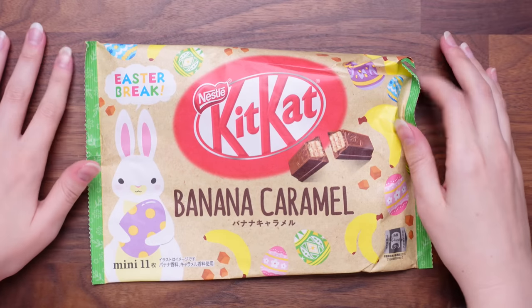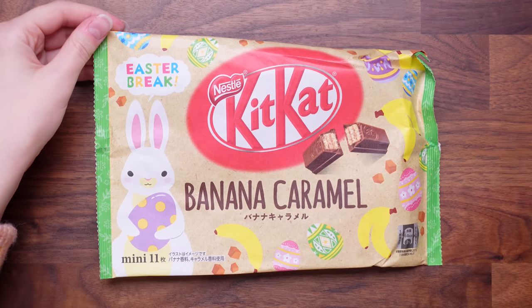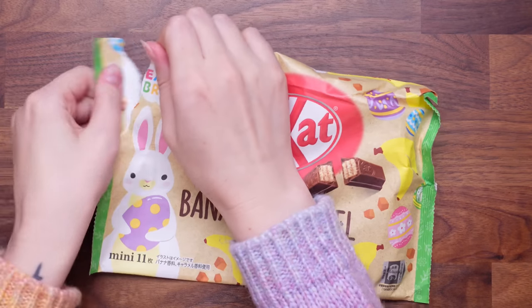The first thing I'm very excited about — it's got little bunnies on it, so cute. The last time we had a Tokyo Treat there were Peach Kit Kats, which were heavenly. Now it is Easter, so we're going to be trying the Banana Caramel Kit Kat. I don't normally like banana things. Do you like banana things? I do love banana. Let's open it up.